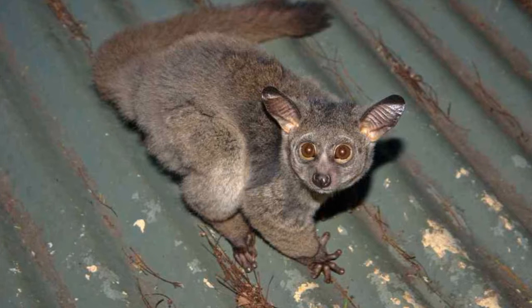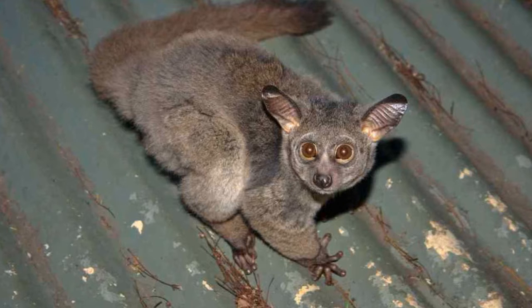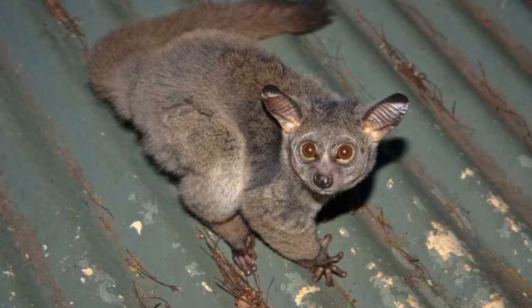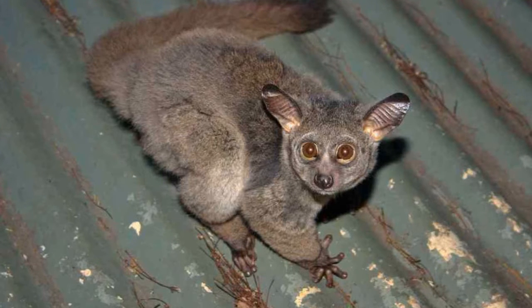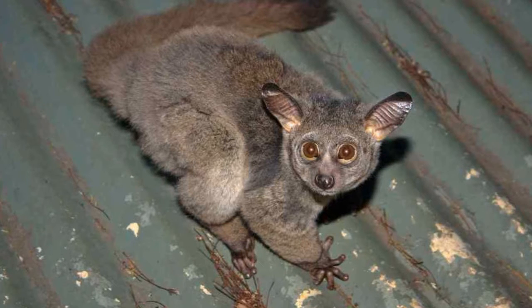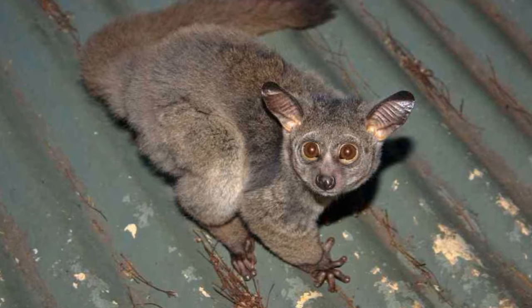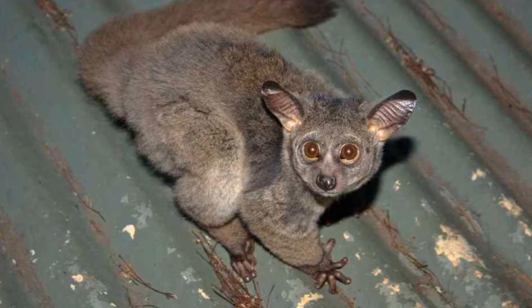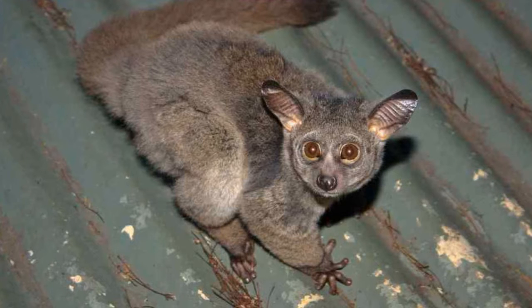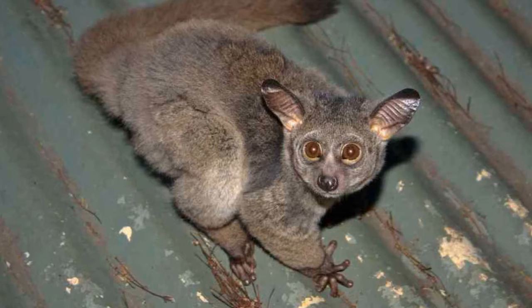Galago is also called bush babies and is usually found in bushlands and woodlands of east Africa. They have a unique fur which is brown or grey in color. They spend most of their time on trees. They also have elastic joints on the legs which help them move between the branches of the trees. One of the smallest primates, they can grow up to 10 to 16 inches in length and weigh approximately 2 to 4.5 pounds.